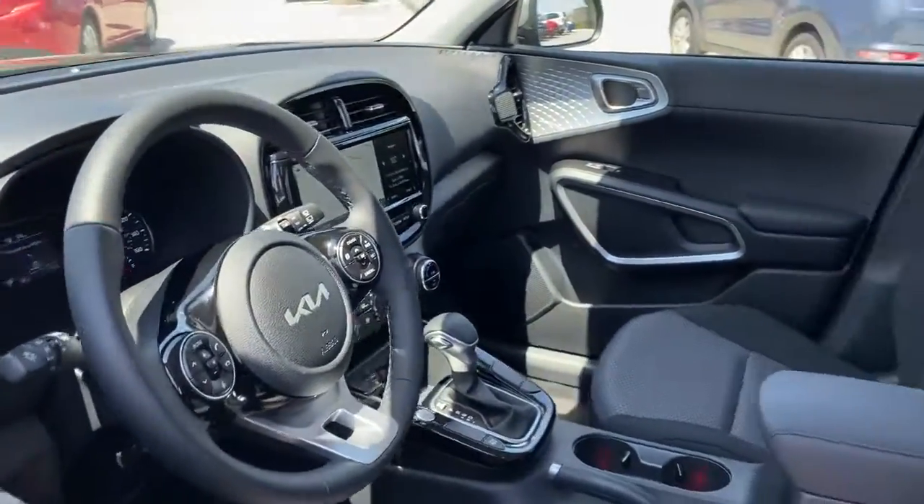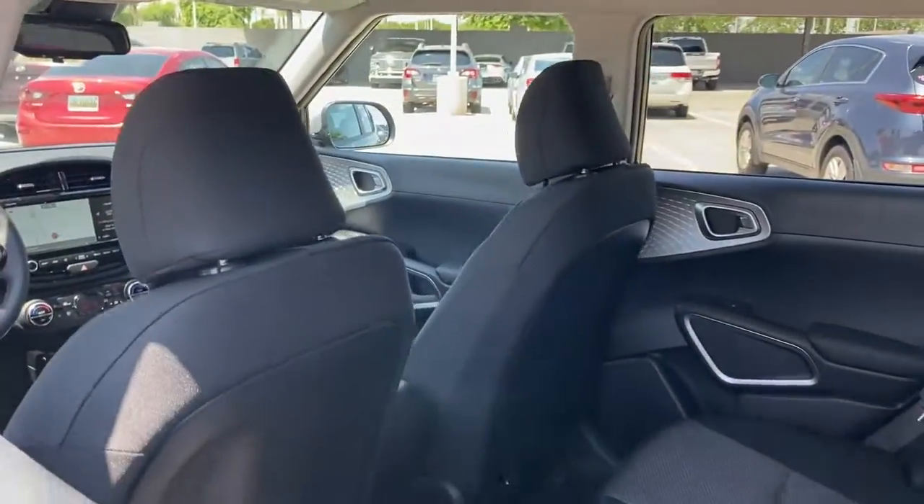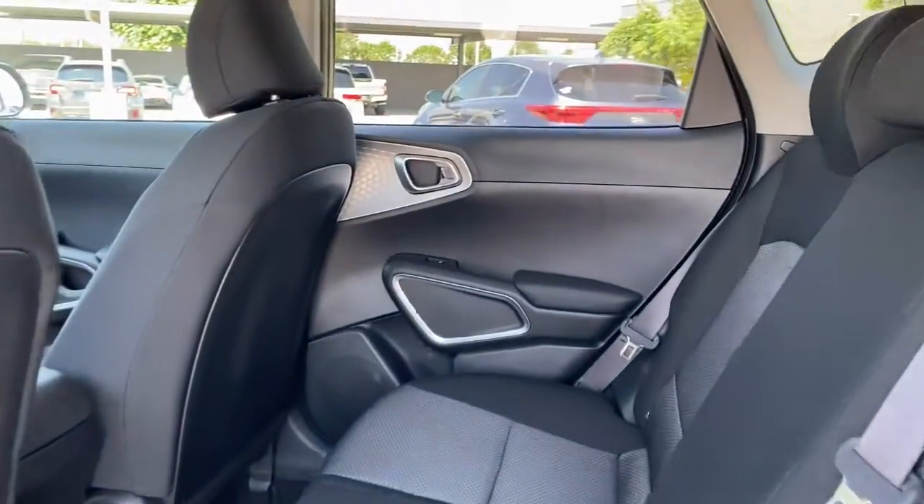These are just some of the great options this vehicle comes with: keyless entry, navigation system, backup camera, fog lamps, and lane keeping assist.